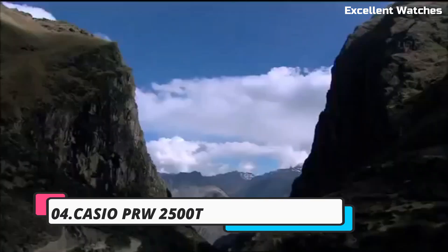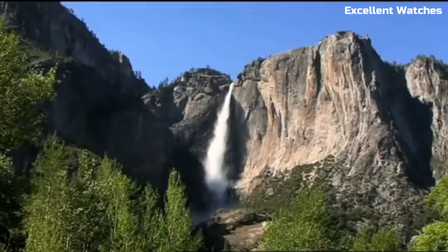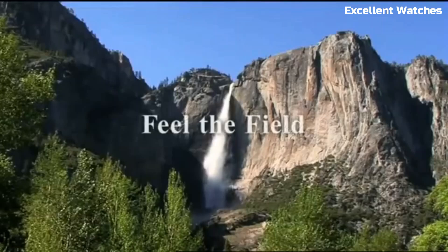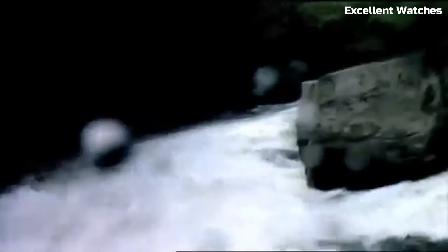Number 4: the Casio PRW-2500. The Casio is a remarkable timepiece designed for outdoor enthusiasts and adventurers. Encased in a titanium housing, it strikes the perfect balance between strength and lightweight comfort.